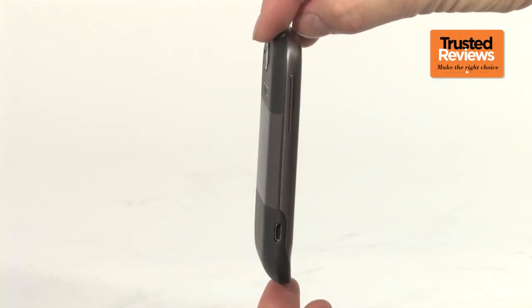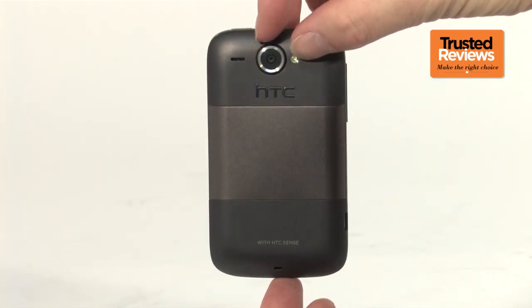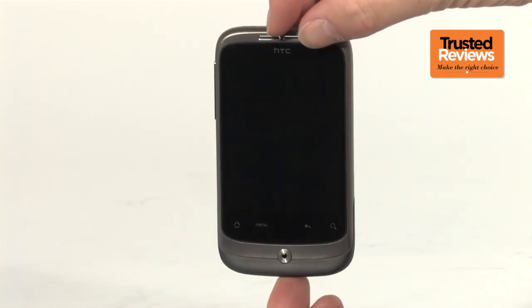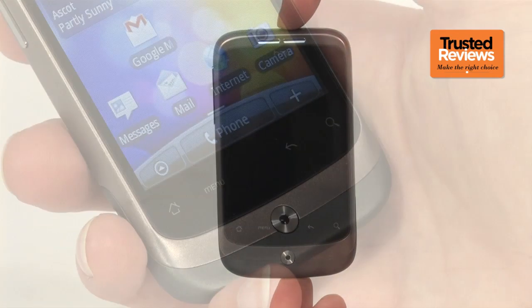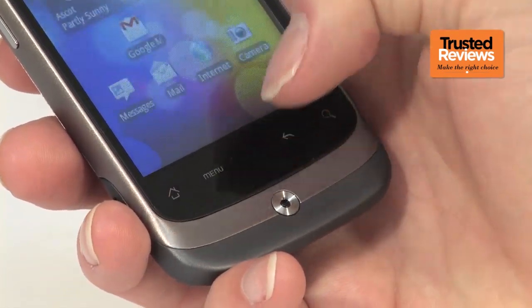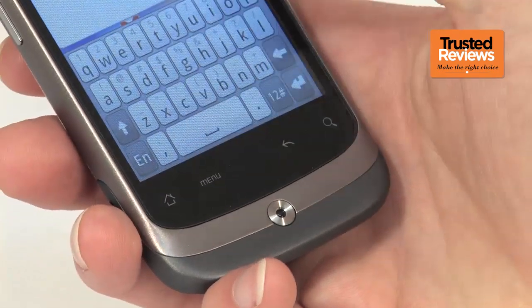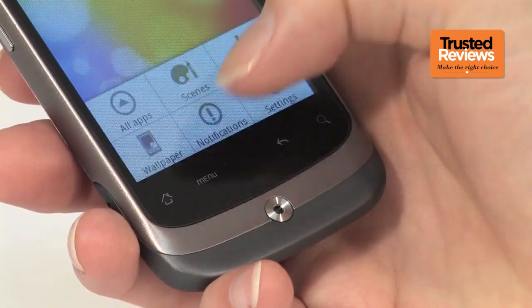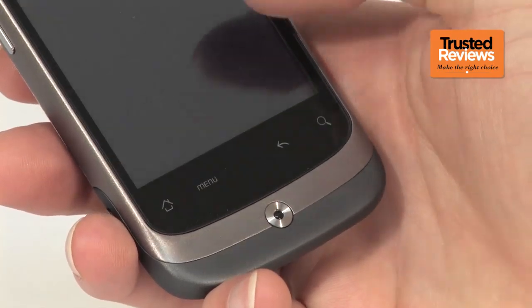There's no hiding this phone's design influences. It's the baby brother to the HTC Desire in just about every possible way. The only significant difference between the two on the surface, apart from size, is the buttons underneath the screen, which on the Wildfire are touch sensitive. Thankfully, unlike the Google Nexus One, these buttons are nice and responsive. We still maintain Android devices have too many buttons, but that's an argument for another time.